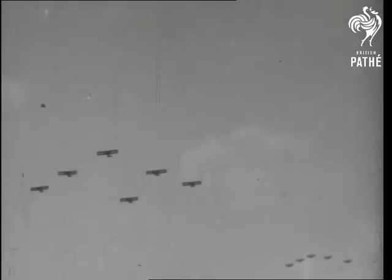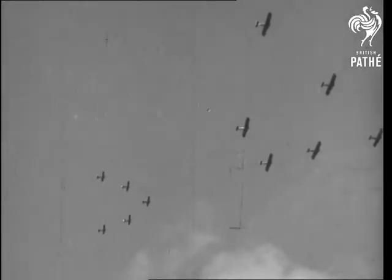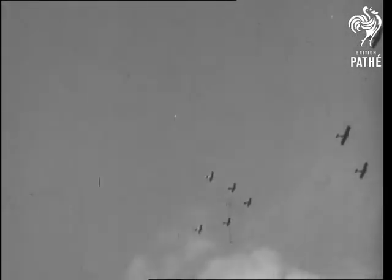This war formation of 1918 typifies the advance made in the art of flying and in the construction of aircraft, which enabled pilots to line up in the air like soldiers on parade.